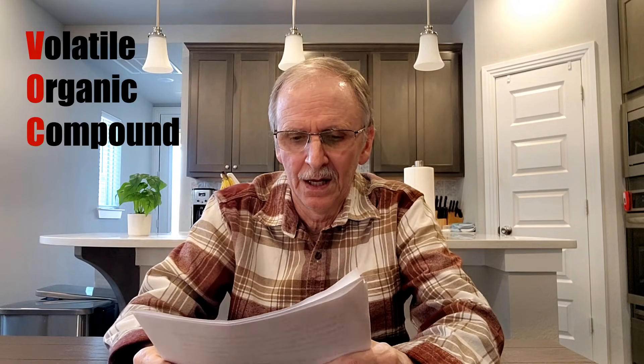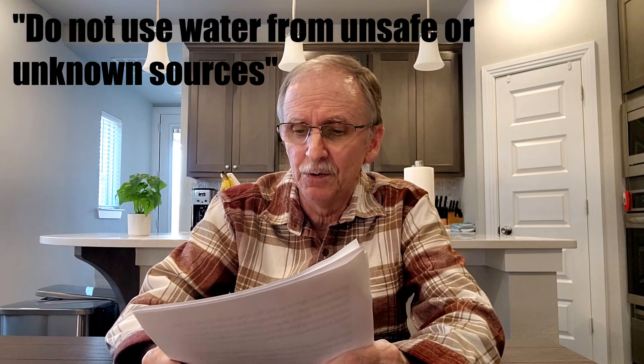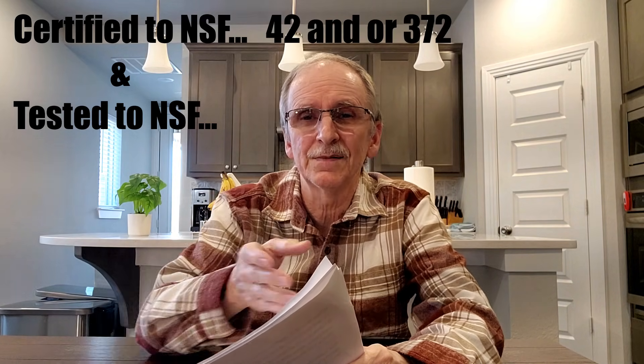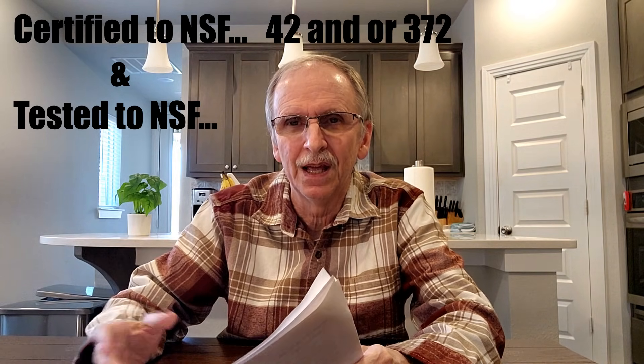I went to NSF and verified that one filter was certified, but for NSF 53 it was only for two contaminants out of over 50 available. Sometimes you'll see three, four, or five items that appear to be contaminants but are actually headings — like VOC, which covers many contaminants underneath. Some sites also mix certified and lab-tested results side by side, making it easy to think the lab-tested contaminants are also certified when they're not. Be aware of this when reading filter product pages.